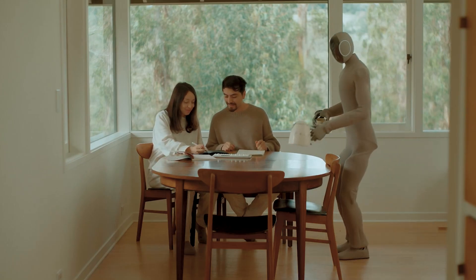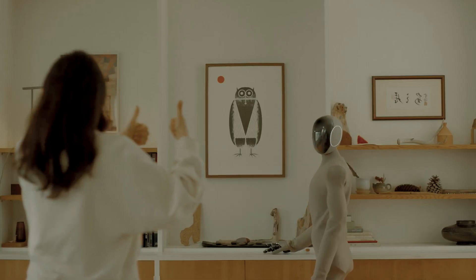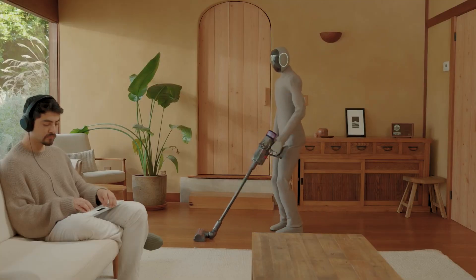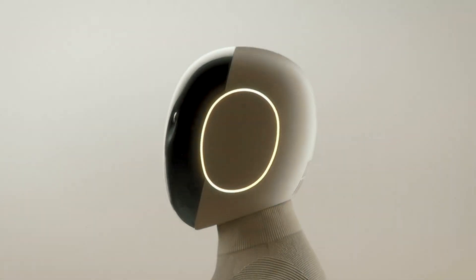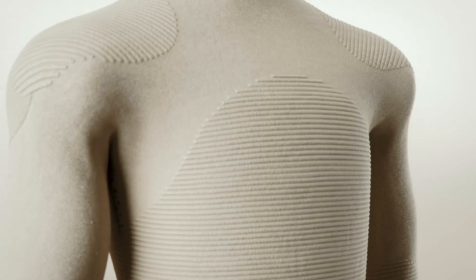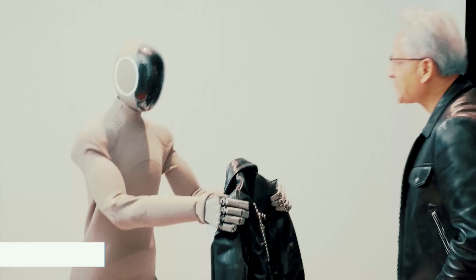Get ready, because what you're about to see isn't sci-fi — it's real, and it's walking around someone's living room. Meet Neo Gamma, the latest human-like robot from 1X that can tidy your home, vacuum the floors, and even bring you a bottle of wine. But is it really as smart as it looks? Let's find out.